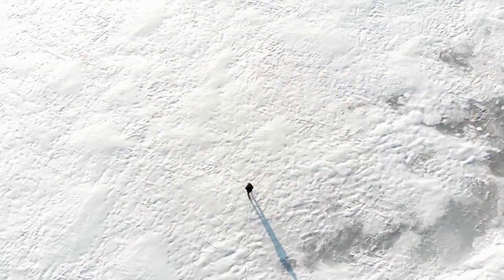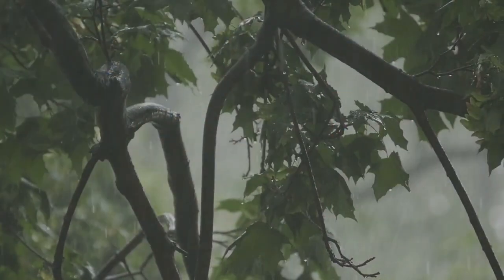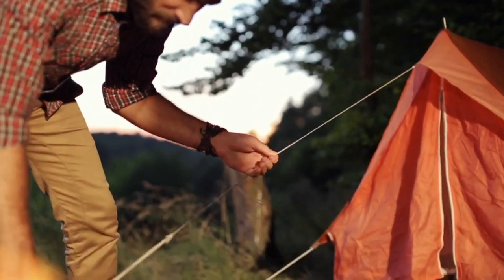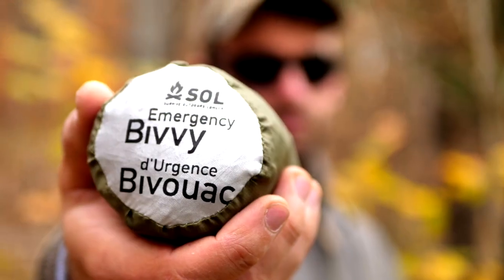Hey everybody, welcome to Ultimate Survival Tips. I'm David. What's common knowledge in a survival situation? It's essential to maintain your core body temperature and stay alive. Your body needs to be warm and dry, which can be hard when the weather turns against you, a suitable shelter is hard to come by, or you can't get a fire going. So today we're going to look at a new piece of lightweight EDC bug out and emergency gear that can provide almost instant shelter and warmth when things go bad — the SOL Emergency Bivvy, coming up next on Ultimate Survival Tips.